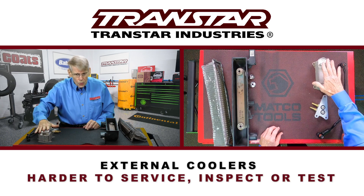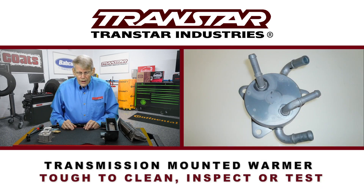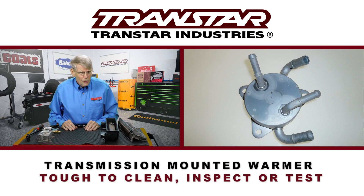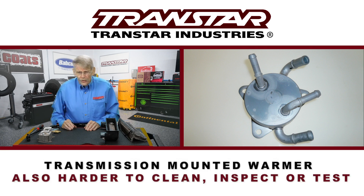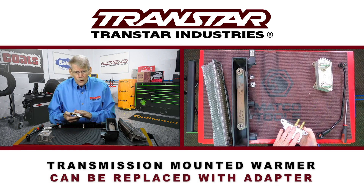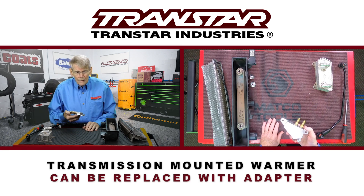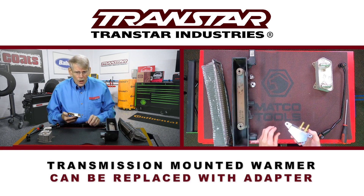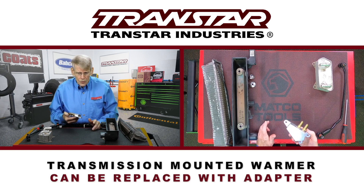This is actually a transmission cooler. There are many applications where the OEMs use what they consider a transmission warmer. For instance, on Hondas, the same thing — if it's restricted, you either replace it. They make adapters to where you can actually get rid of it. This would just go in and out, and then you can put an auxiliary cooler on, similar to a radiator.